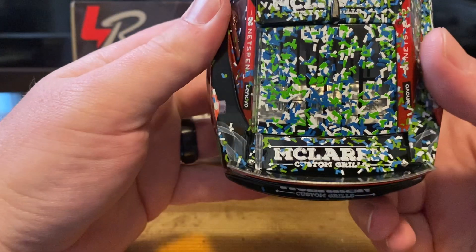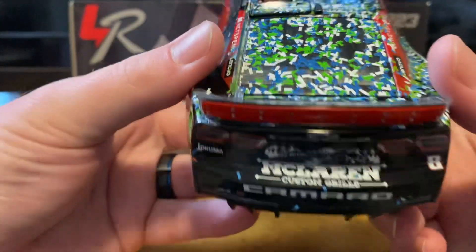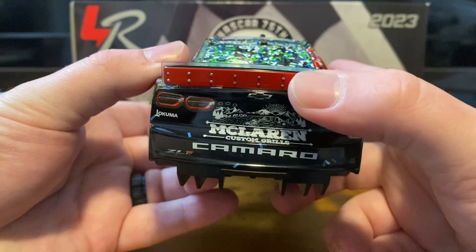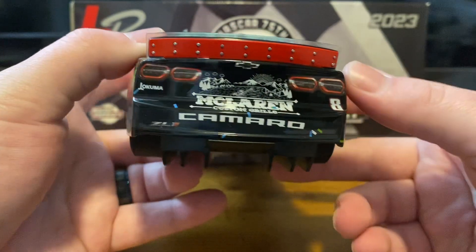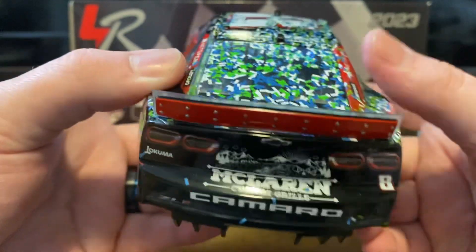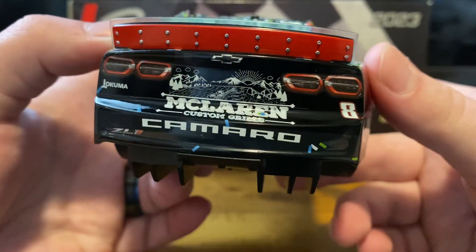On the back you can just barely see the DIN number — this is number 965. We've got McLaren Custom Grills on the deck lid. On the back we have the big red super speedway spoiler — not restrictor plate, sorry. Those are actually molded on. I did not notice that — that's actually pretty cool. We've also got McLaren Custom Grills, Akuma, the number 8, Camaro, and a little bit of stray confetti on the back.